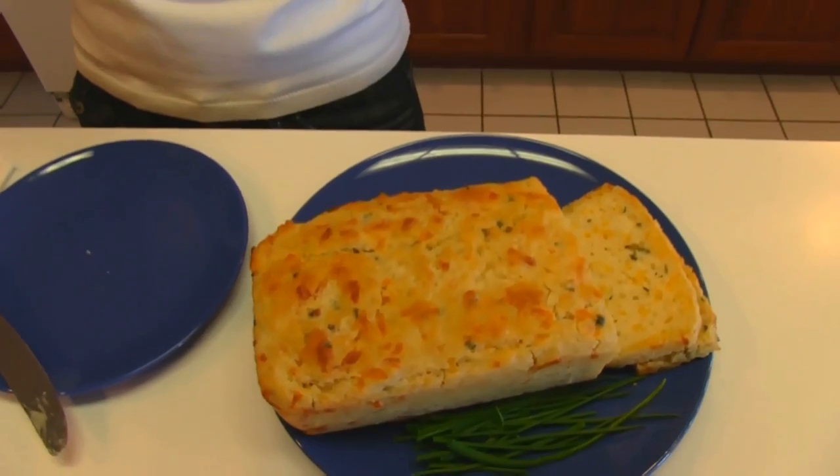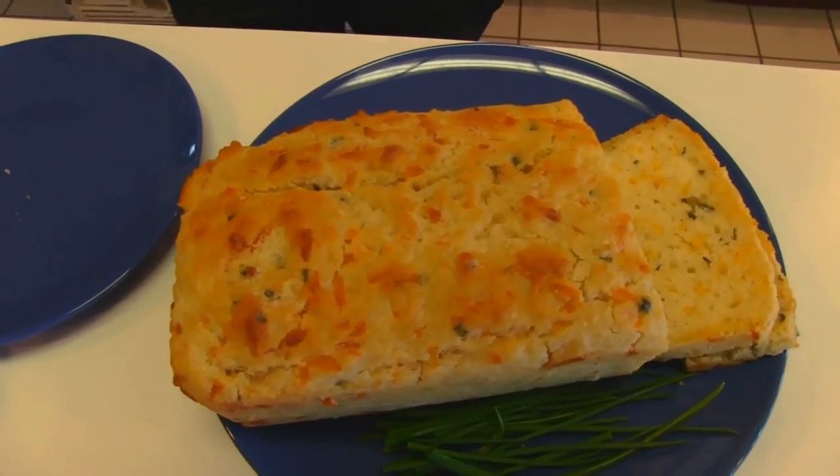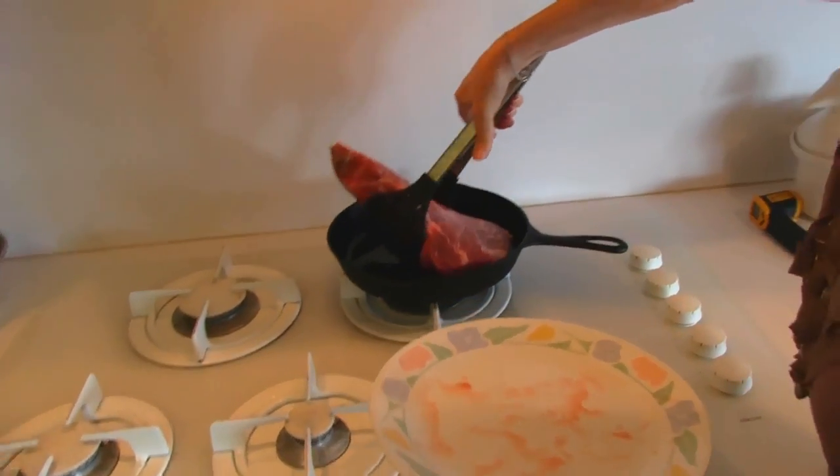The flavor is delicious. If you've never had beer bread before, put this in there. If you like my channel, please subscribe.